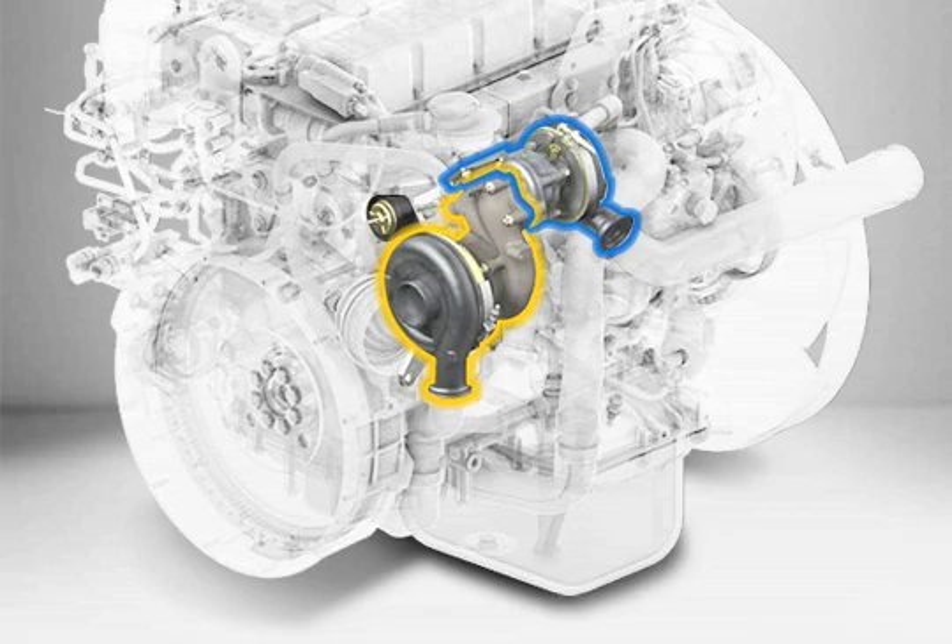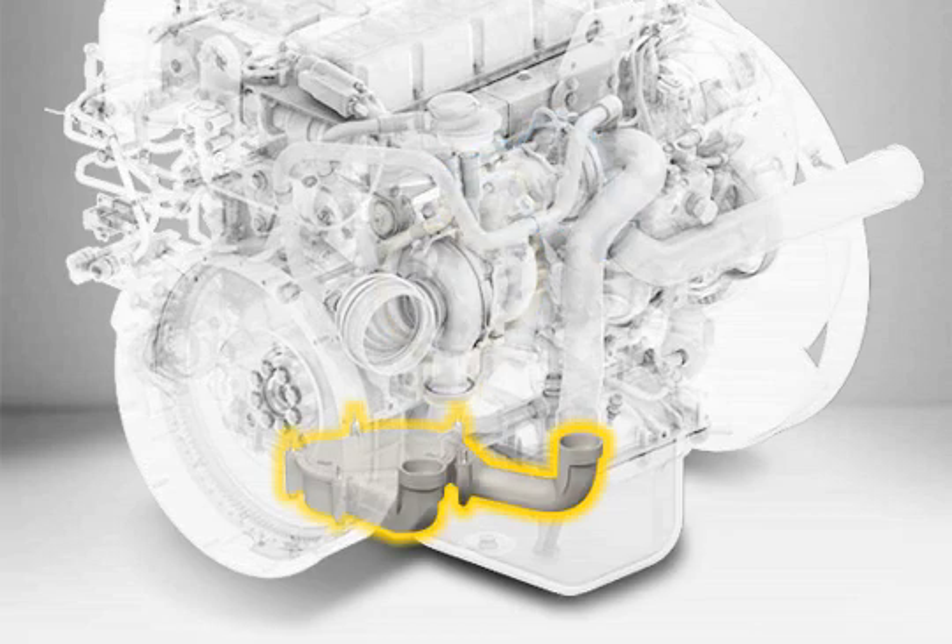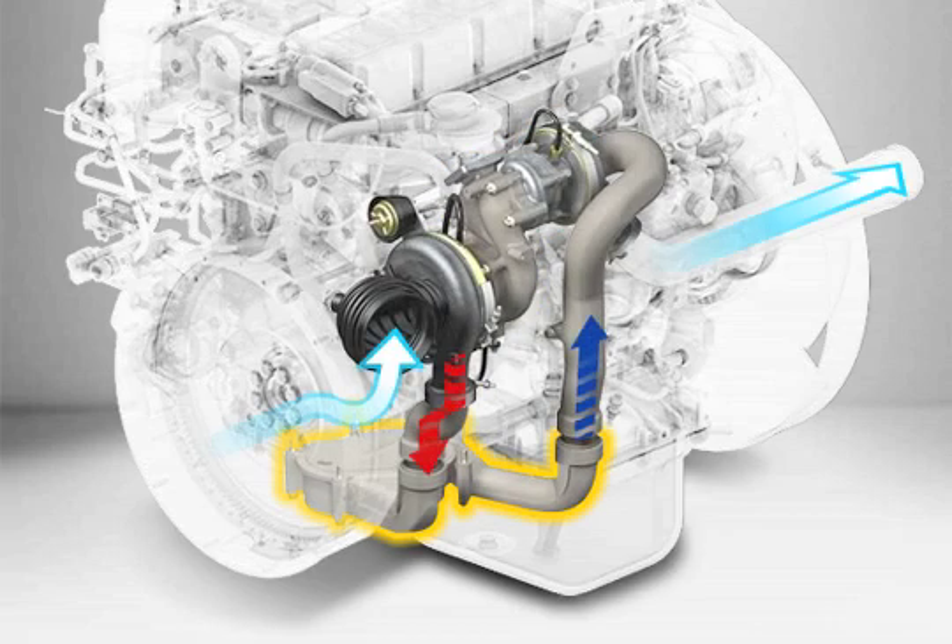In order to increase the degree of efficiency and reduce exhaust emissions at the same time, the airflow during the two-stage turbocharging process is cooled between the two turbochargers.